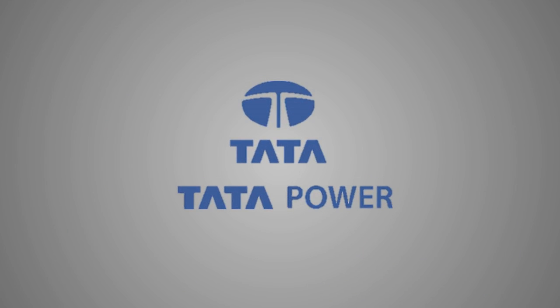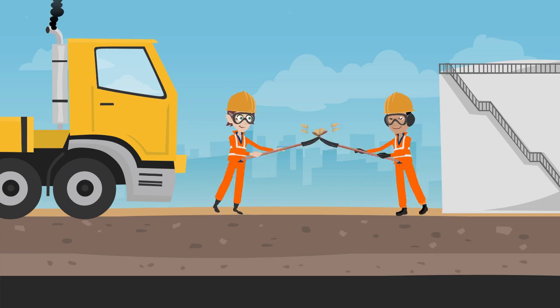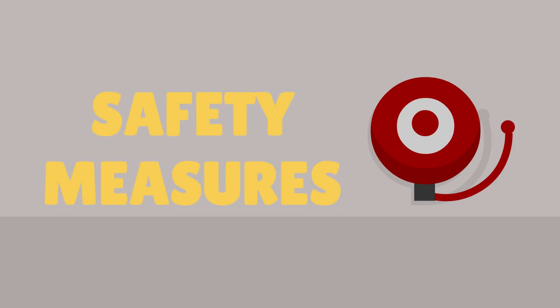Good morning all. Tata Power welcomes you to this safety training session. Today we are going to do a trenching job and we are here to walk you through the safety measures which need to be taken care of during the job.